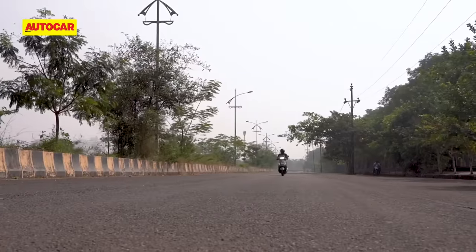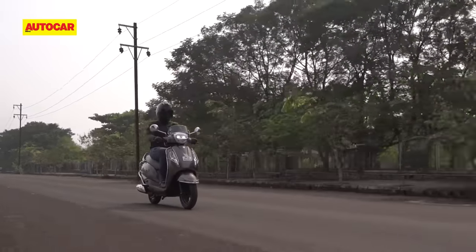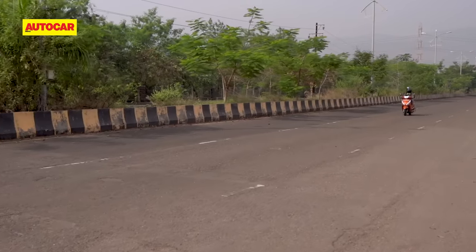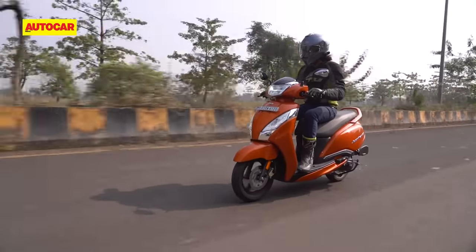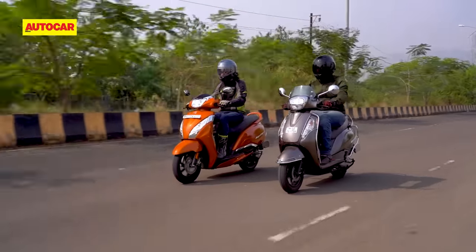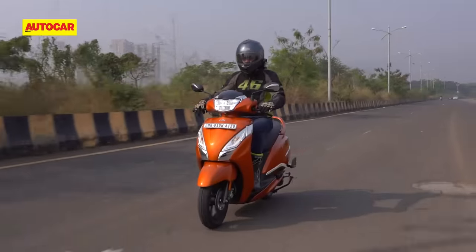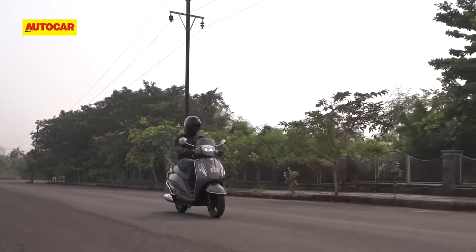The AXS also has an advantage when it comes to refinement, remaining absolutely smooth and vibe-free at all times. While the Jupiter is quite a refined scooter in its own right, you do feel a mild buzz in the floorboard. Both scooters are equally efficient in the city, with numbers that are neck and neck. But the Jupiter's CVT tuning means that it isn't quite as efficient as the AXS on the highway.